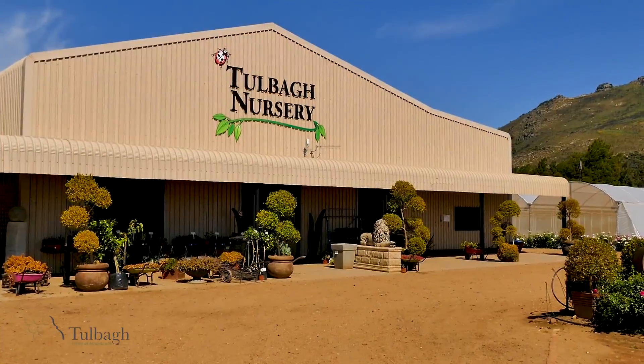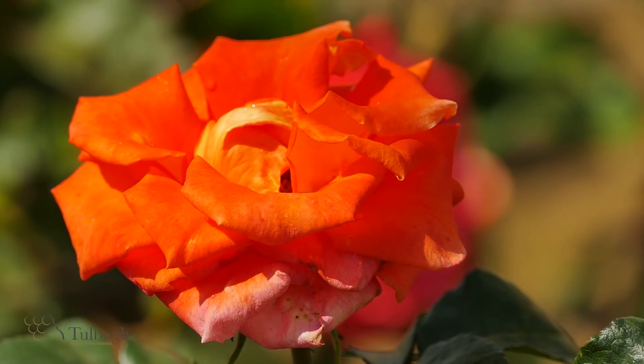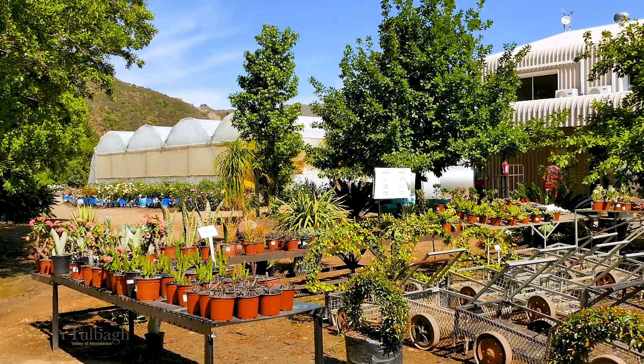This family-owned wholesale and retail nursery on the southern side of the Tulbagh Valley offers roses, palms, indigenous trees and shrubs, aloes and succulents.